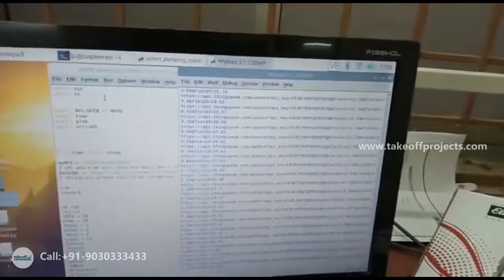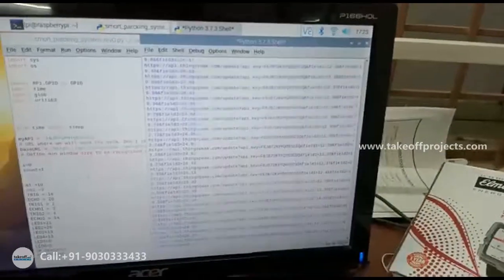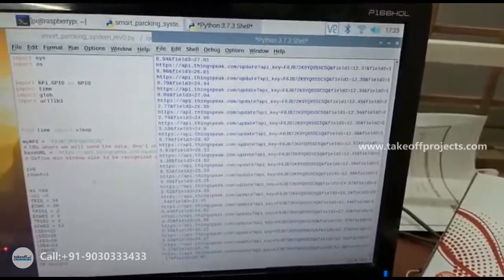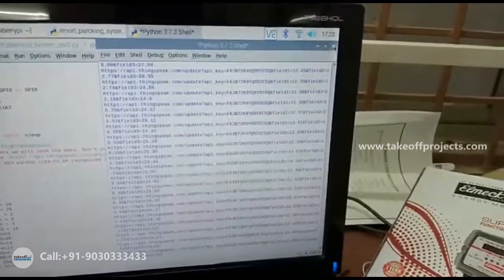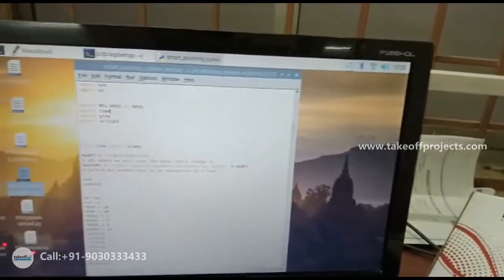Once after running the code, in the shell you will get the values that are being uploaded to ThingSpeak. Now I am closing the shell, which means stopping the execution of the code.